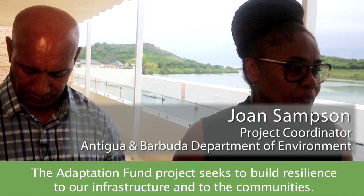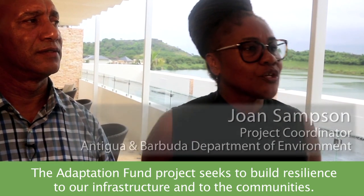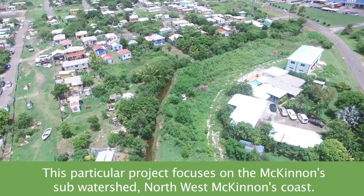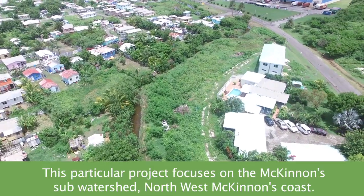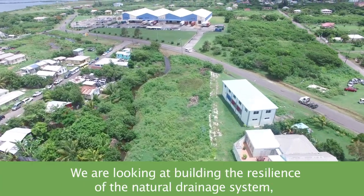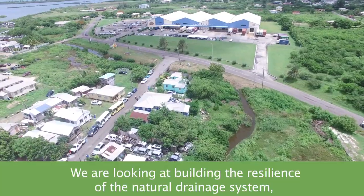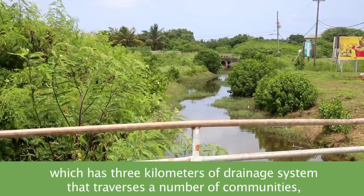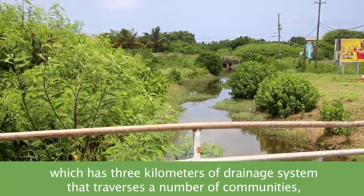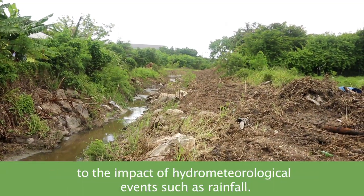The Adaptation Fund project seeks to build resilience to our infrastructure and to the communities. This particular project focuses on the Mackennans sub-watershed, northwest Mackennans coast. We are looking at building the resilience of the natural drainage system — three kilometers of drainage system that traverses a number of communities — to the impact of hydrometeorological events such as rainfall.